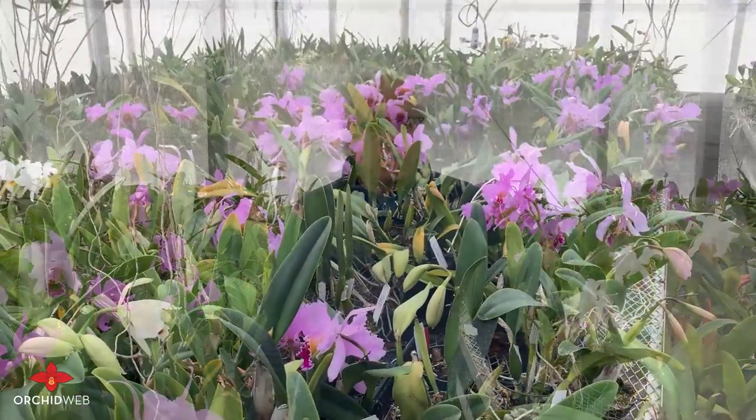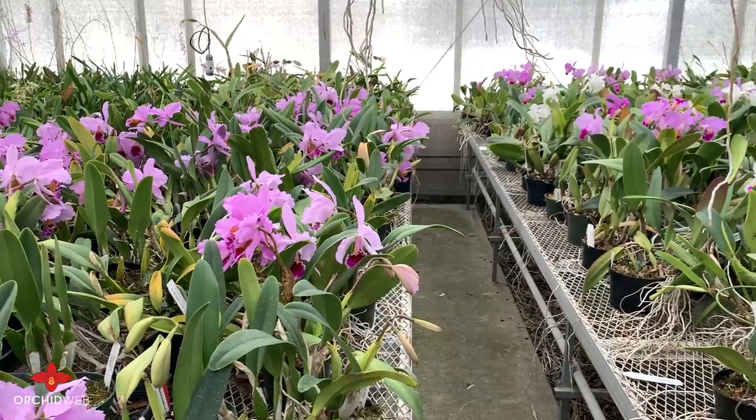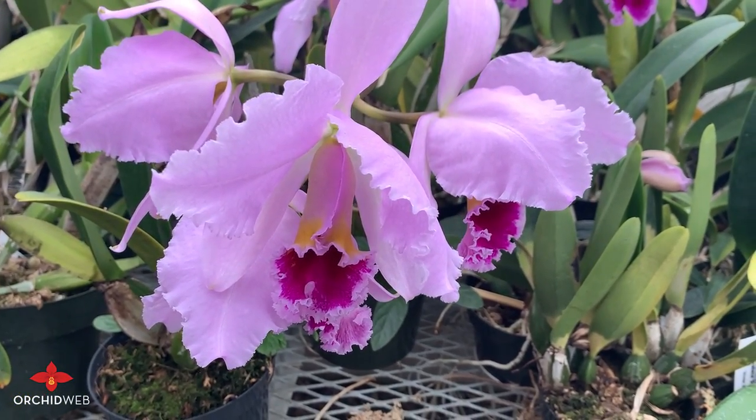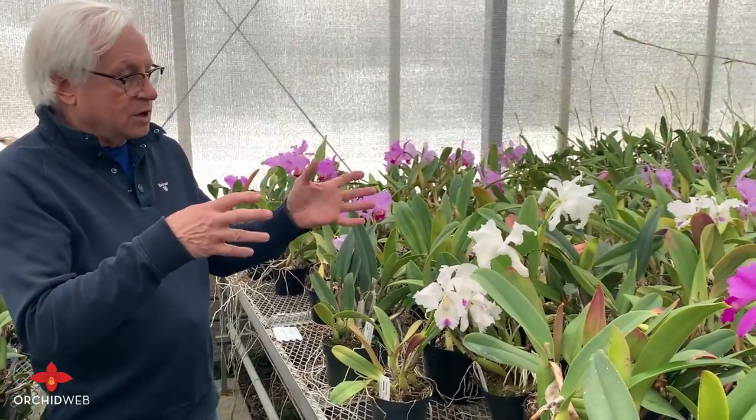This is the end of the year for 2021. You can see here all these wonderful Cattleyas are flowering in December. December is probably the best time of the year to see a lot of great species like Cattleya percivaliana here on the right, and over on the left we have Cattleya treini.